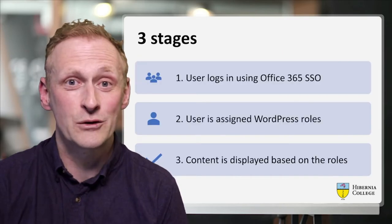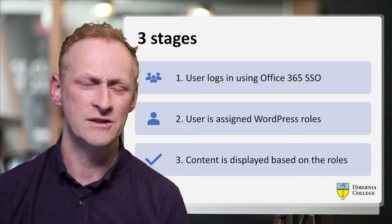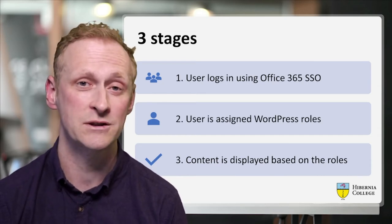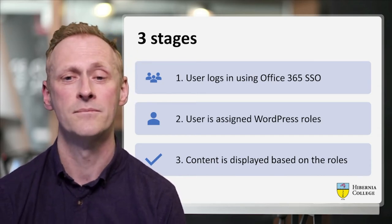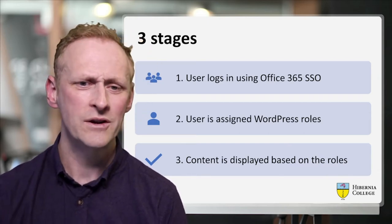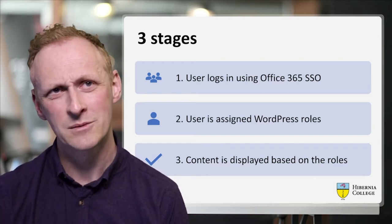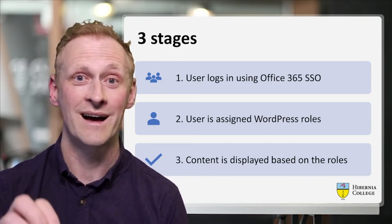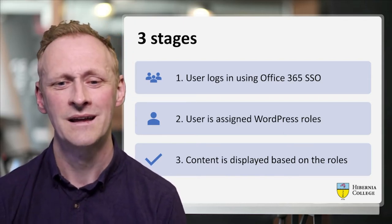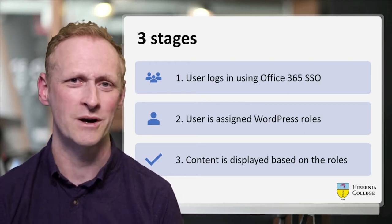I identified three stages required to make the portal a success. Number one: all of our student, staff and adjunct faculty users log in using an Office 365 single sign-on, so it had to work with that. When the user logged in, we needed WordPress to figure out what group they were in in Office 365 and then assign a specific WordPress role. And then we needed to display content in WordPress based on those WordPress roles.